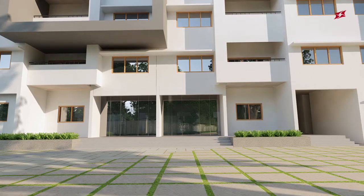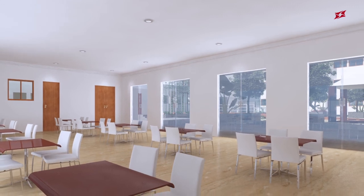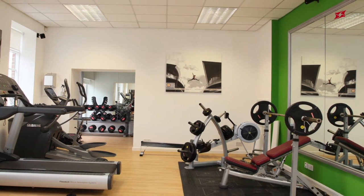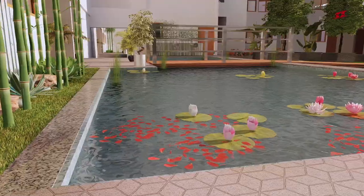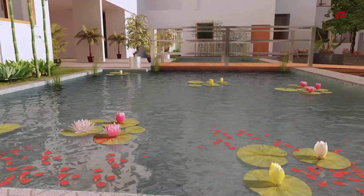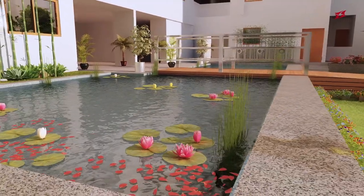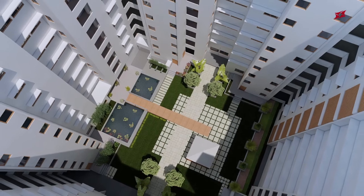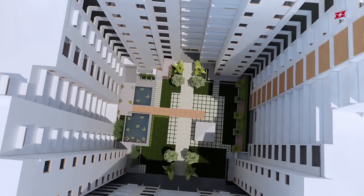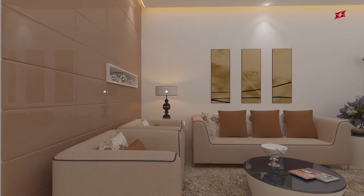The apartments at Century Infinity make optimum utilization of space and are in complete harmony with nature. A well-equipped and sophisticated gym complements a picturesque landscape with large, lush ornamental greenery and a water body that will give you a soothing experience.